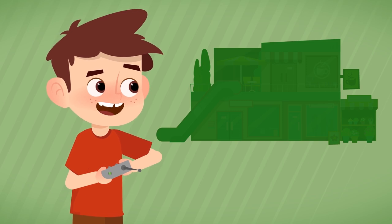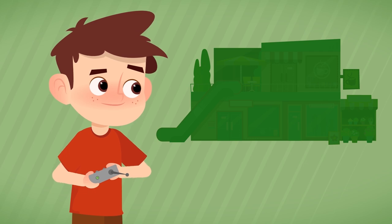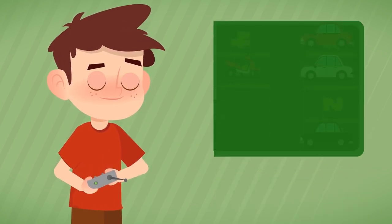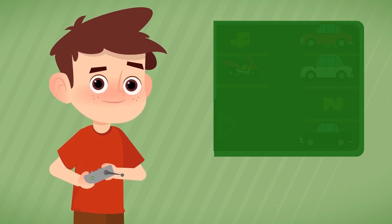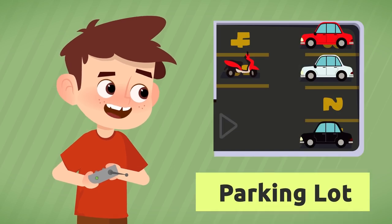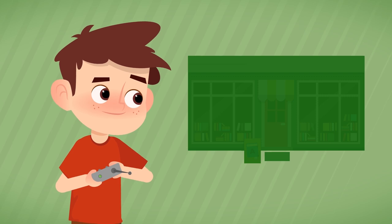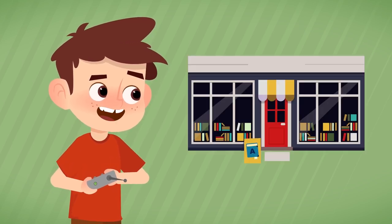How do we call the place where we can find many stores and restaurants together? The mall. And where do we park the car? At the parking lot. Where can you buy the latest book by your favorite writer? At the bookstore.